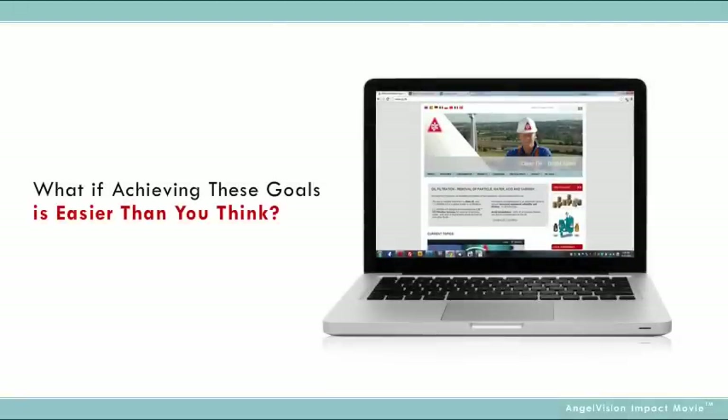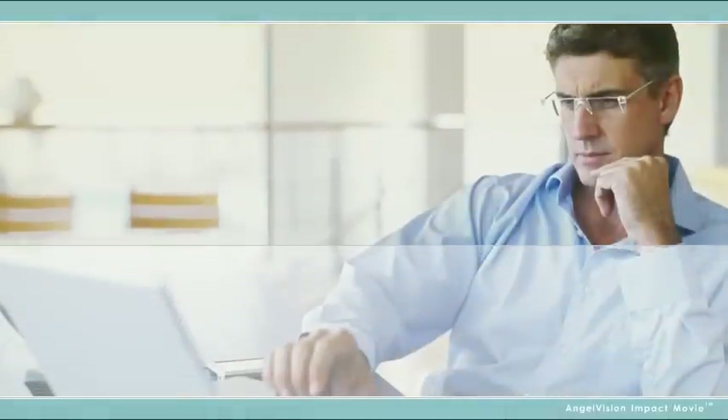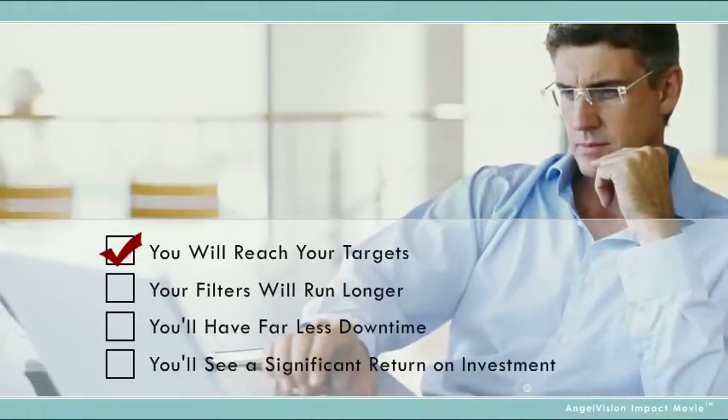What if achieving these goals is easier than you think? What if you knew with confidence that you will reach your targets, that your filters will run longer, that you'd have far less downtime — all while achieving a significant return on investment?